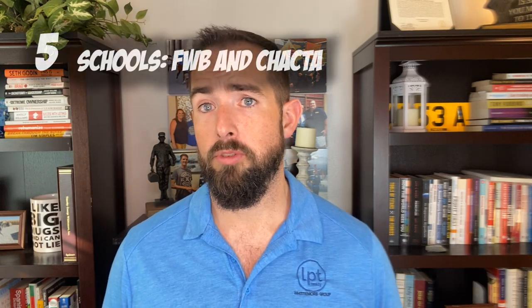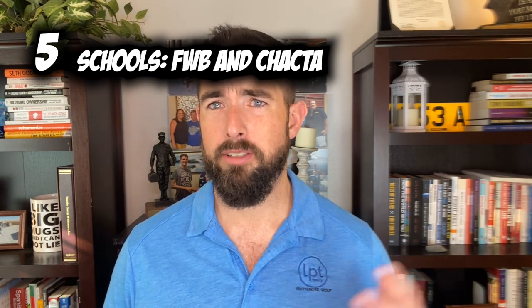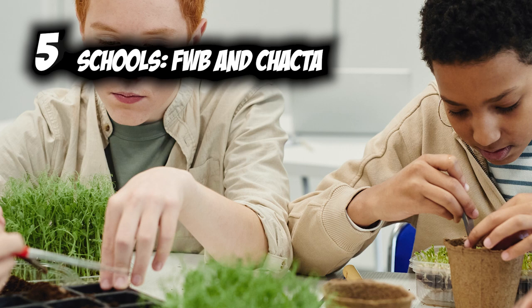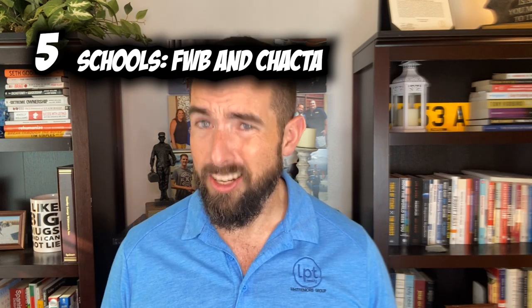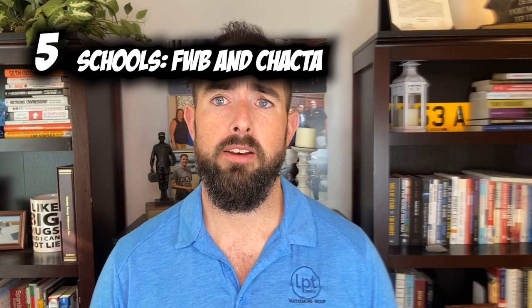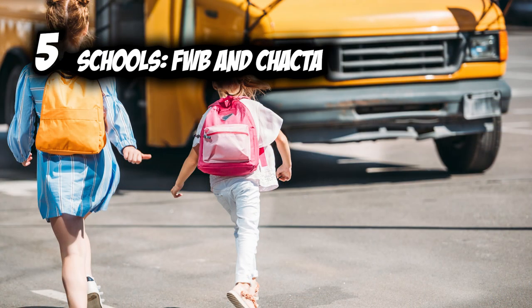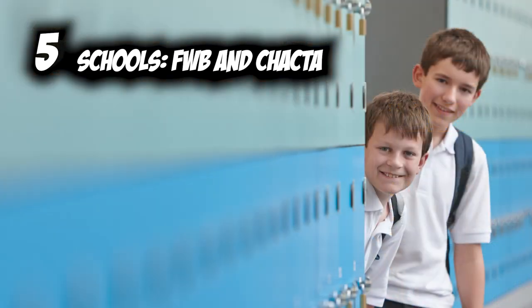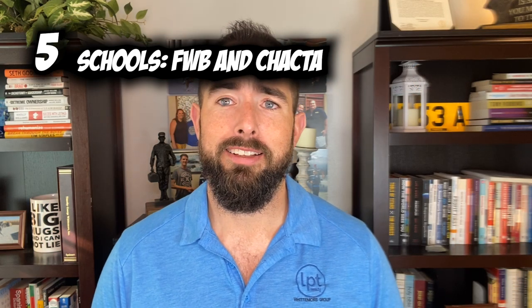Number five: schools. The main thing people look at are the high schools. Fort Walton Beach High School services Fort Walton Beach, Destin, and Mary Esther. Choctawhatchee High School, or Choctaw, services the northern part of Fort Walton Beach and the Shalimar area. Between the two, Fort Walton Beach High is ranked a little better, but if you read the reviews on niche.com or ask locals, it's kind of a toss-up.